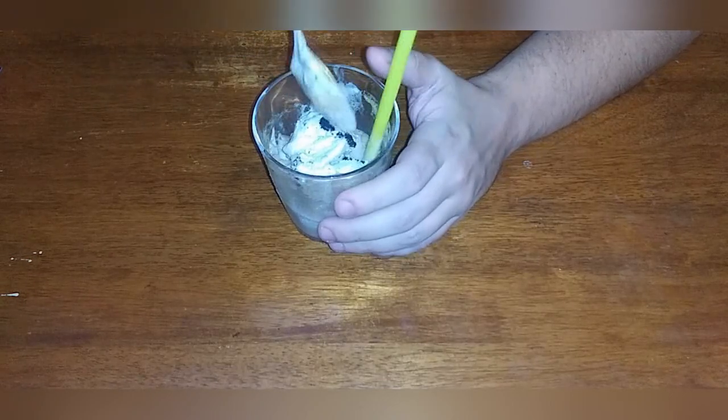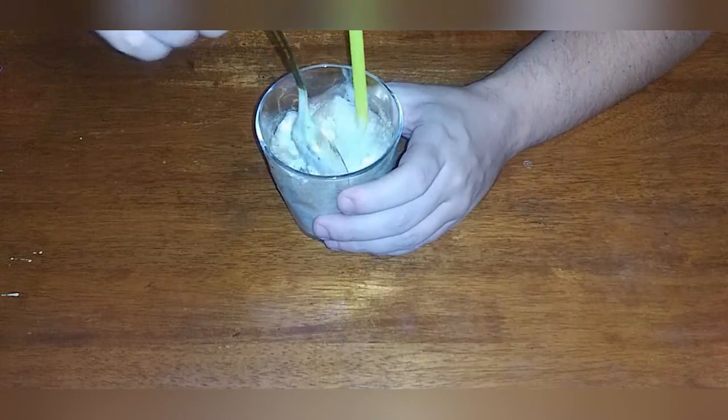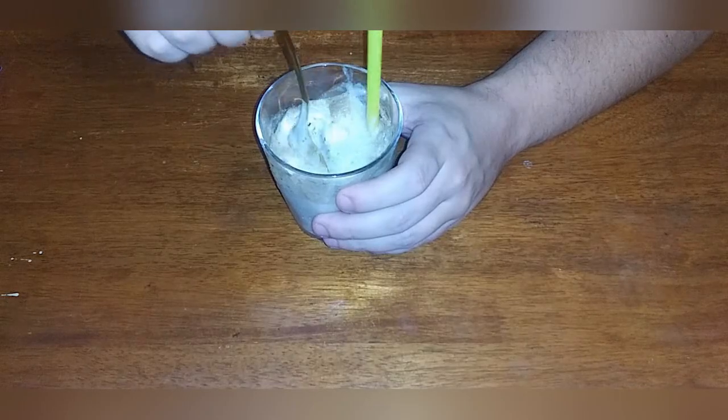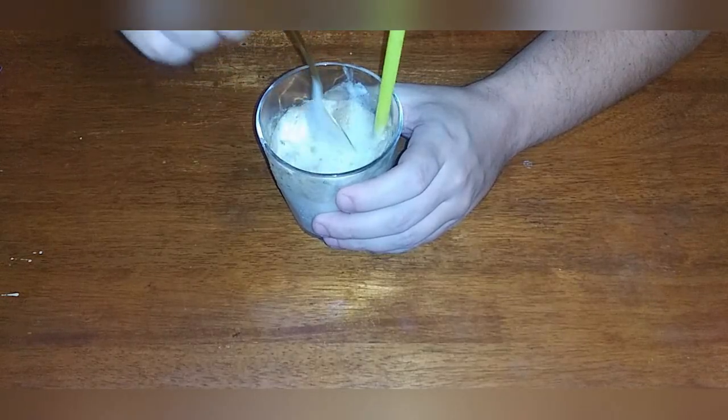Yeah, that's pretty good, not really too bad. So there we have it — the Oreo Coca-Cola float.